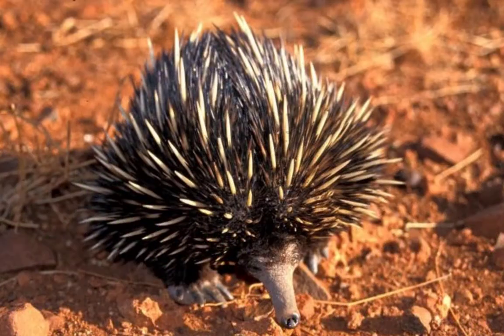The beige and black spines on all four species are about 2 inches or 5 cm long. These spines also help camouflage the echidna.